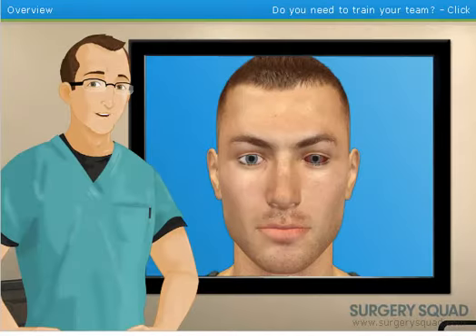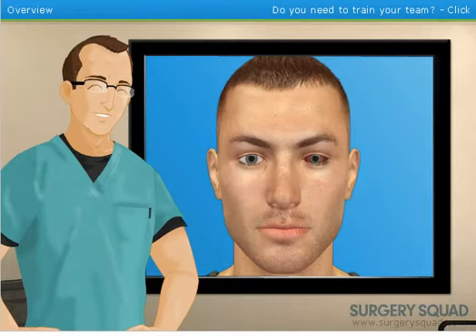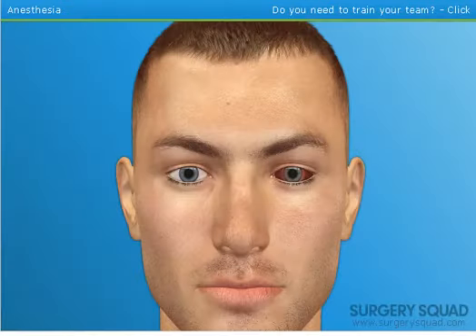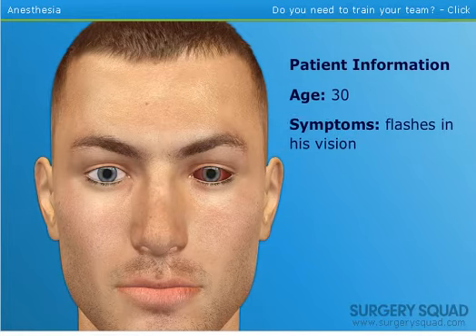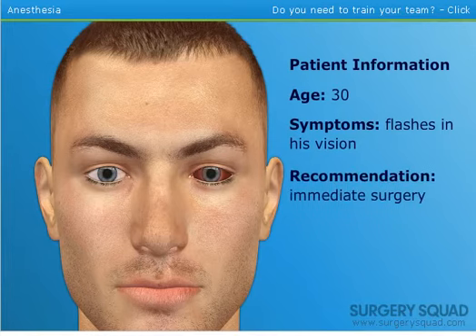Today we're going to perform a retinal reattachment called a pneumatic retinopexy. The surgery takes about an hour and can be done on an outpatient basis. Our patient today is a 30-year-old man who recently noticed flashes in his vision. His ophthalmologist dilated the eye and detected a retinal tear and a detachment, and recommended immediate surgery to limit additional loss of vision.